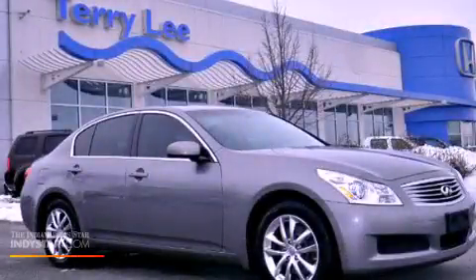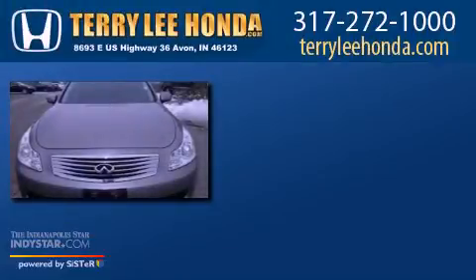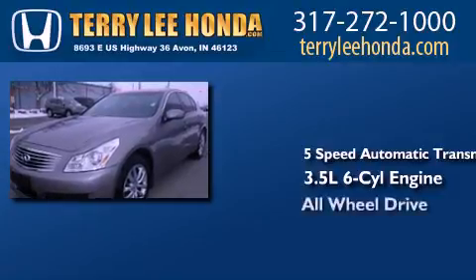This is a 2008 Infiniti G35. This car has a 5-speed automatic transmission, a 3.5-liter V6, and all-wheel drive.